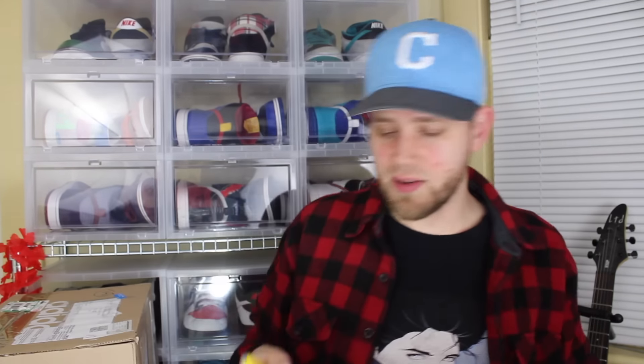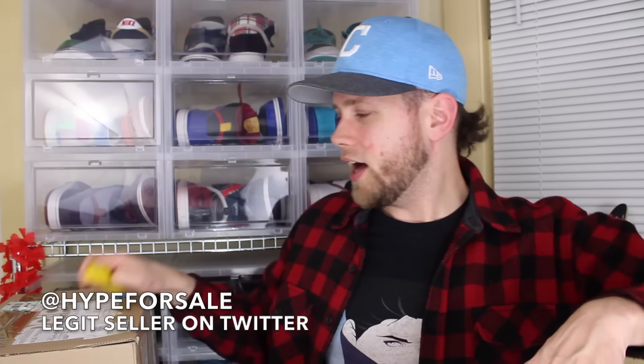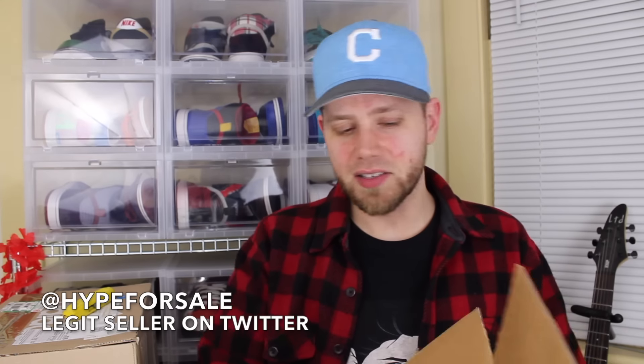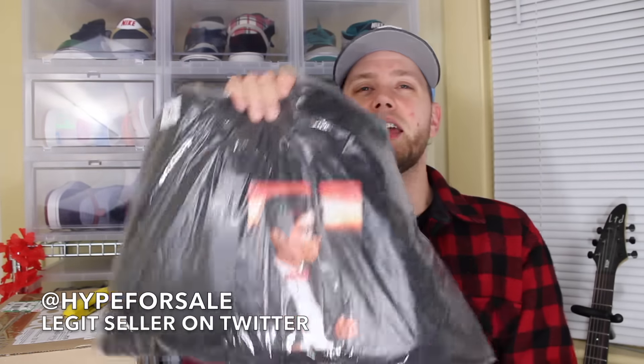This next one is from a fella whose Twitter handle is at HypeForSale, I believe. There's a lot of people in this video and it's hard for me to remember sometimes. But I got a steal on this and I'm really pumped on it. It's a little Supreme toothbrush — that's going on the website. And also going on the website is another Michael Jackson hoodie. This one is black and it's size medium. So HypeForSale, thank you very much. This is a really dope sweatshirt too.